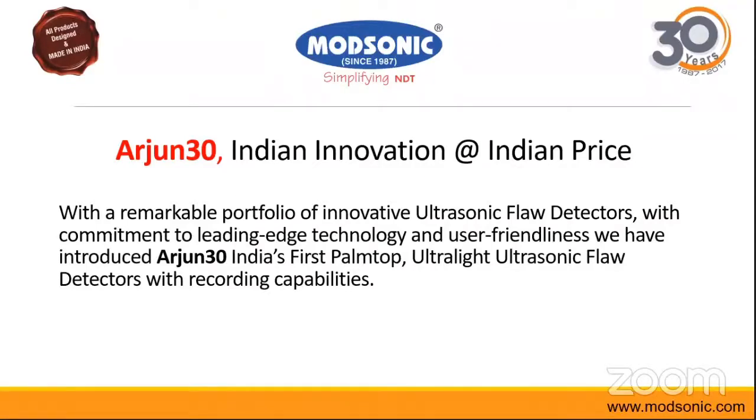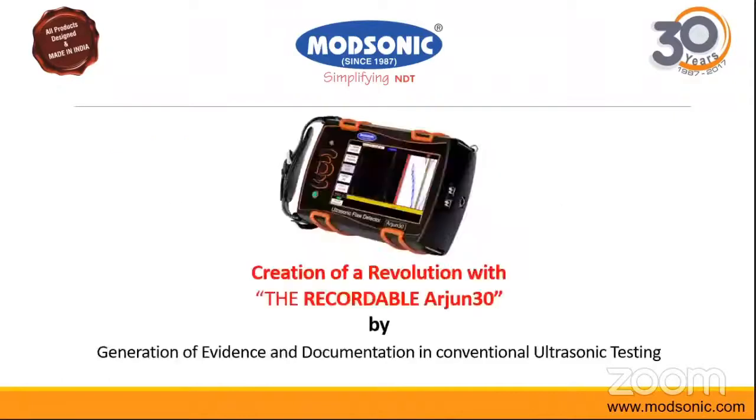We have created a revolution in conventional ultrasonic testing equipment because the recordability feature, which was never available in old conventional equipment, is now available. You can have evidence and proof for documentation in conventional testing for the first time in the Arjun 30 equipment.